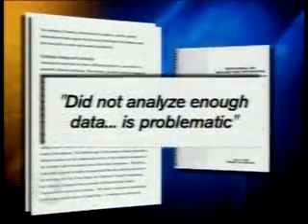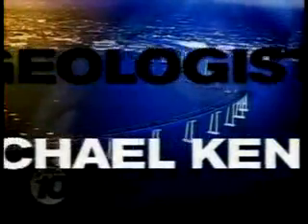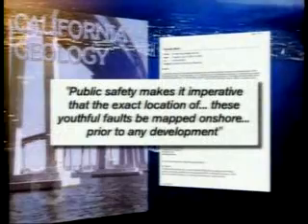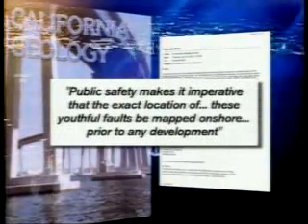His 10-page report to the 10 News Eye Team raises serious concerns. Dr. Johnson says the geology study done by Manchester did not analyze enough data. The Geocon study is problematic, he says. Geologist Michael Kennedy, who wrote about the fault in 2001 and mapped and named the Coronado fault as part of a Caltrans safety study for the Coronado Bridge, agrees with our expert Dr. Johnson. He tells us public safety makes it imperative that the exact location of these youthful faults be mapped on shore prior to any development.